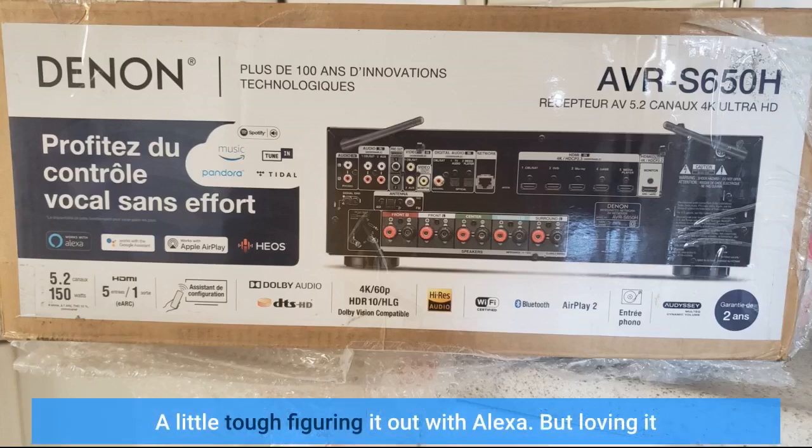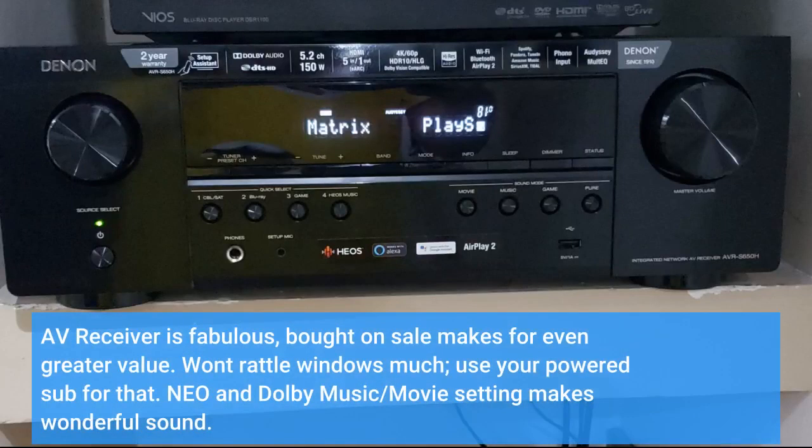A little tough figuring it out with Alexa, but loving it. The AV receiver is fabulous — bought on sale, which makes for even greater value.